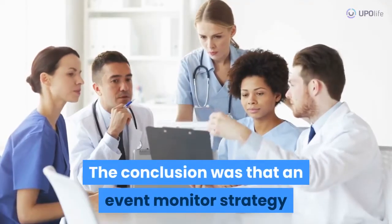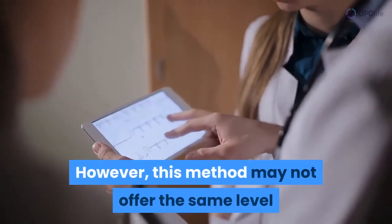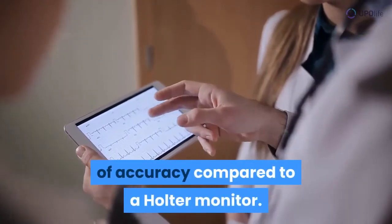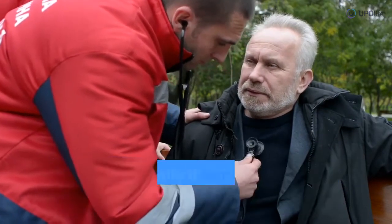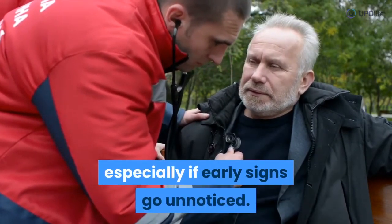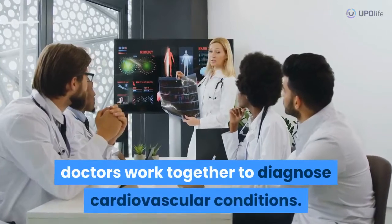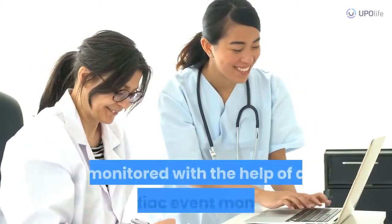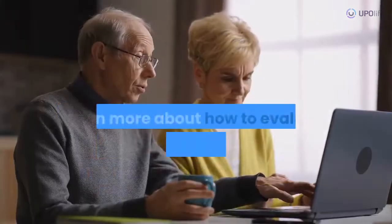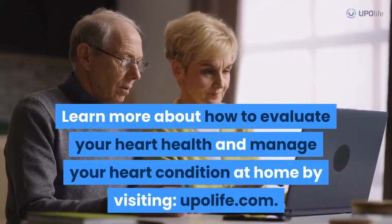The conclusion was that an event monitor strategy could yield effective results; however, this method may not offer the same level of accuracy compared to a Holter monitor. Cardiac events can lead to serious and life-threatening complications, especially if early signs go unnoticed. Therefore, the use of a cardiac event monitor helps patients and doctors work together to diagnose cardiovascular conditions, set up a treatment plan, and monitor its efficacy. Learn more about how to evaluate your heart health and manage your heart condition at home by visiting upolife.com.